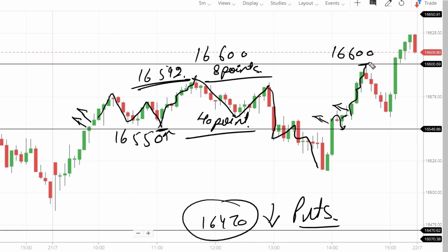16,600 level worked exactly as a pin-point resistance. Day high was 16,600 — a very significant level. Closing was very close to this high level. So here were the perfect trades.